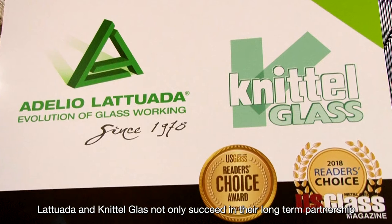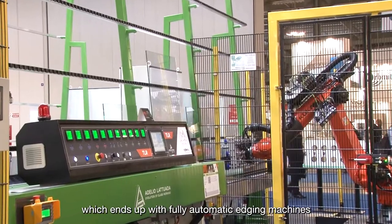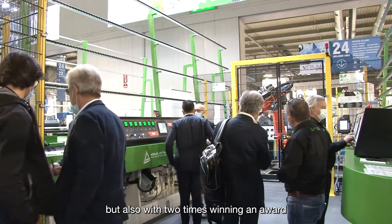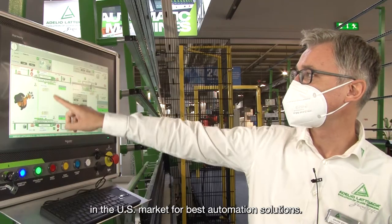Latouada and Knittelglass not only succeed in their long-term partnership, which ends up with fully automatic etching machines for clients all over the world integrated in robotic lines, but also with two times winning an award in the US market for best automation solutions.